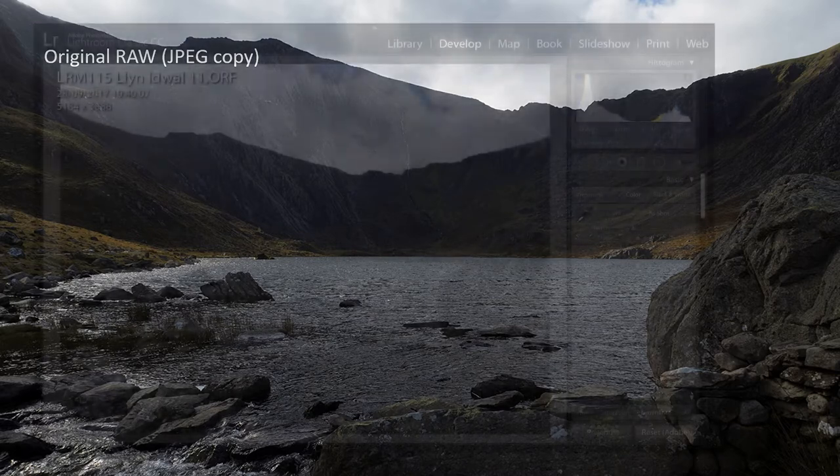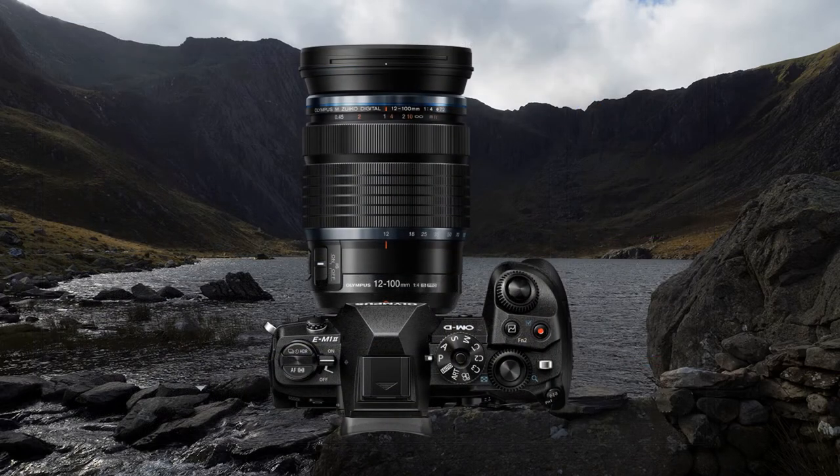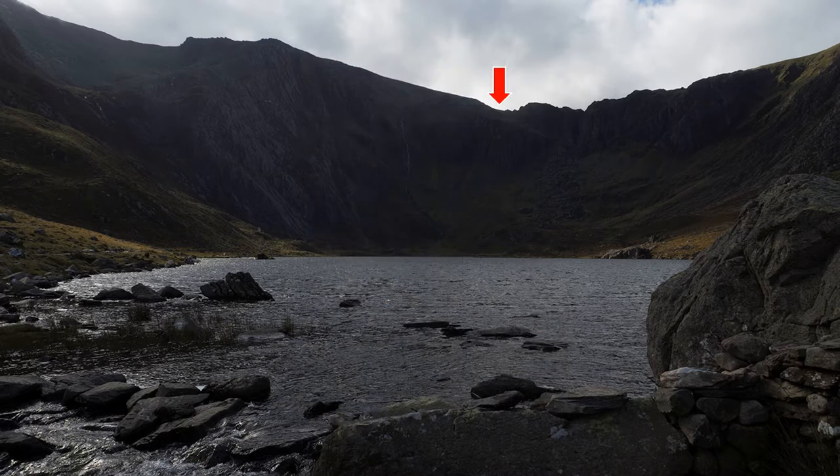Here is the Lightroom panel. By the way, I have cropped the image for the YouTube format. Camera is the magnificent Olympus OM-D E-M1 Mark II and the equally excellent 12-100 Pro lens. I spot meter off a highlight and, as it has an electronic finder, I can see what I am doing.